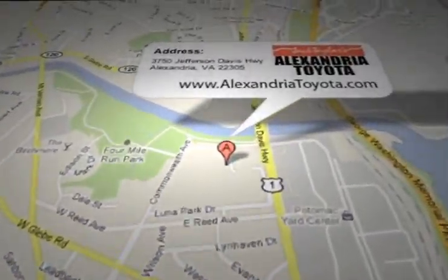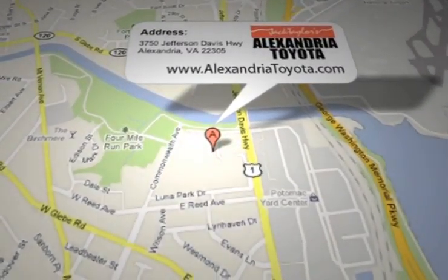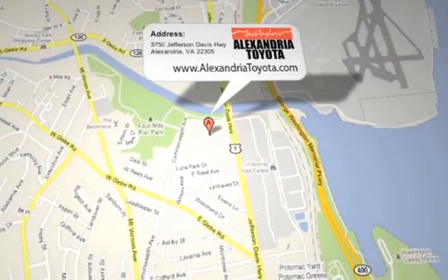Jack Taylor's Alexandria Toyota is located at 3750 Jefferson Davis Highway in Alexandria, Virginia.